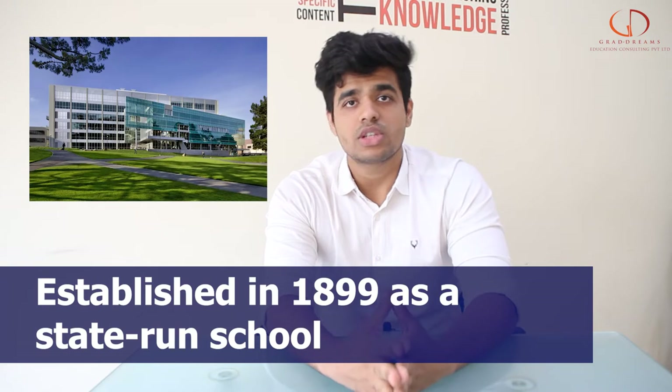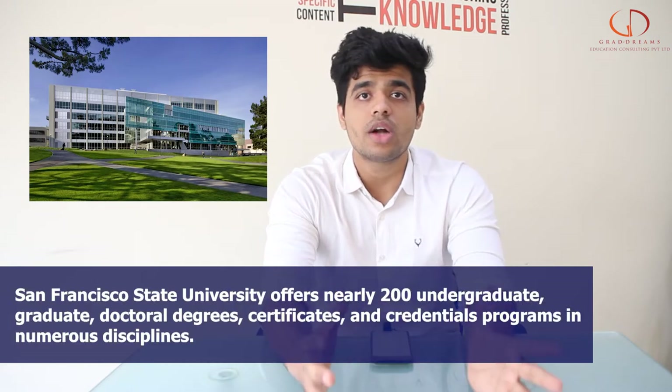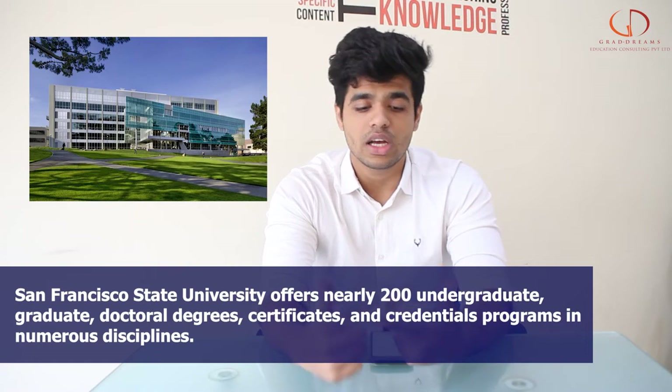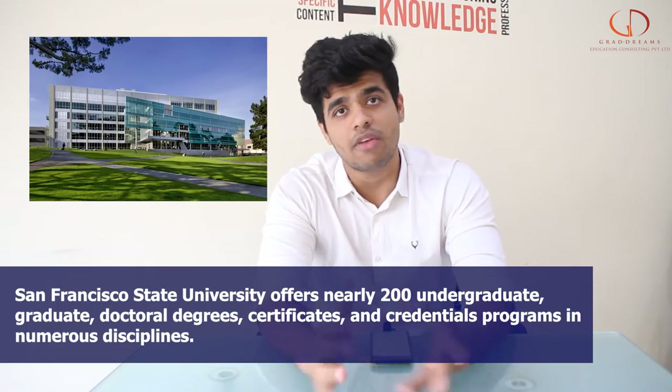San Francisco State University was established in the year 1899. It has more than 200 programs, which are all undergraduate, graduate, and even doctoral programs. It has applications from more than 30,000 students coming in every year.